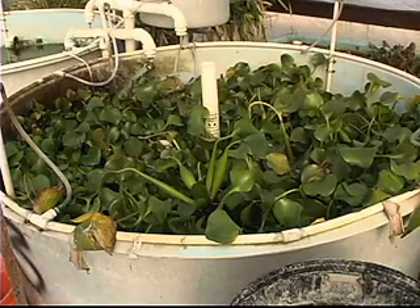Meanwhile, the water is now clean enough to sustain and grow fish and other aquatic life that can be used as an extra revenue source.